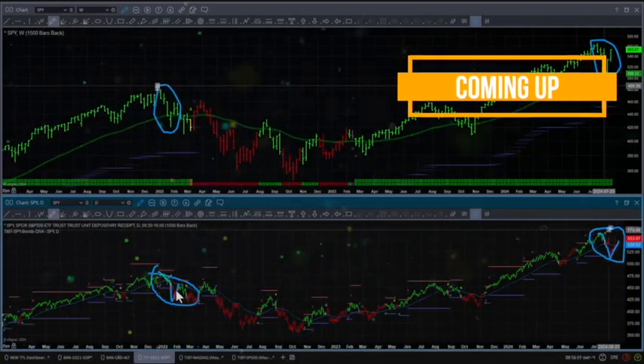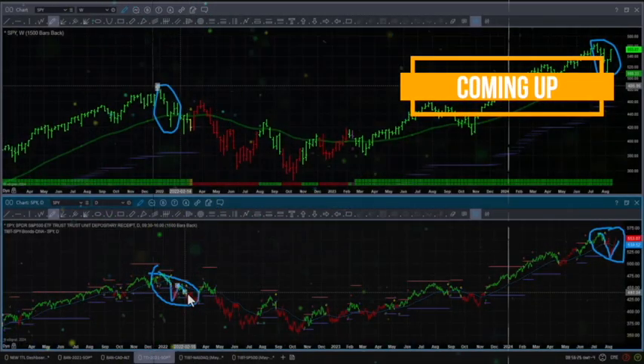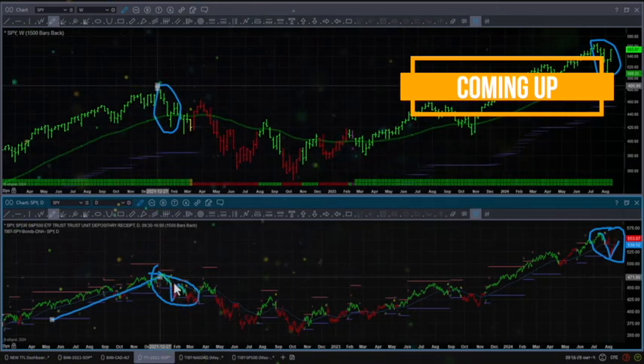We are in this potential market correction again, and it usually can lead to some chop as the market shifts momentum from an uptrend to a downtrend.